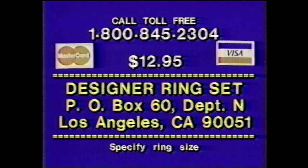Or mail $12.95 to Designer Ring Set, Box 60, Department N, Los Angeles, California 90051.